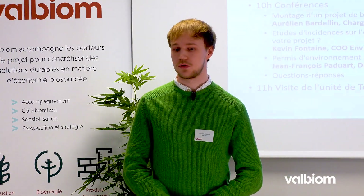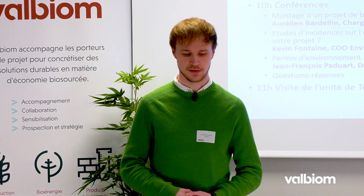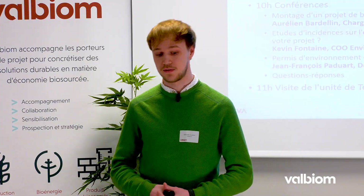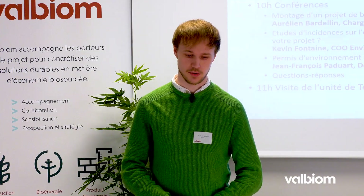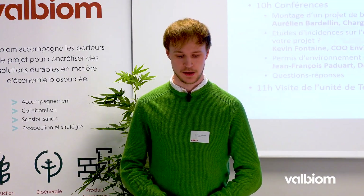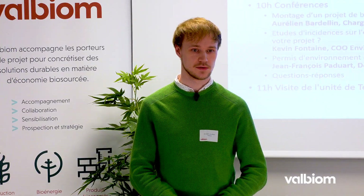Lors de cette première étape, on va avoir trois présentations différentes. La première est ma présentation concernant le montage d'un projet de biométhanisation. Ensuite, une présentation de Kevin Fontaine au CSD, ingénieur, qui présentera les études d'incidence sur l'environnement. Et enfin, une présentation de Jean-François Paduart du SPOE sur les permis d'environnement. Nous finirons avec une séance de questions-réponses, avant une visite de l'installation.